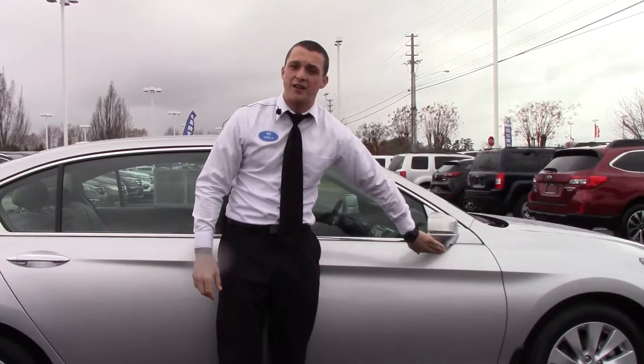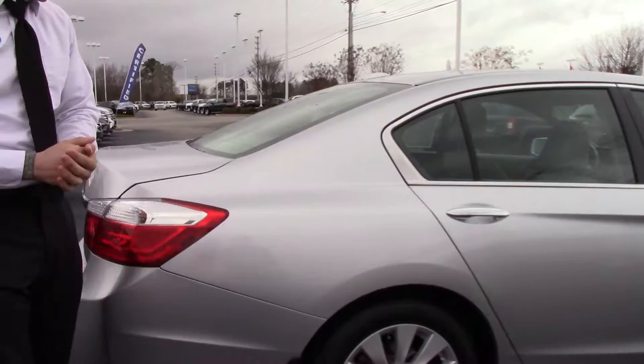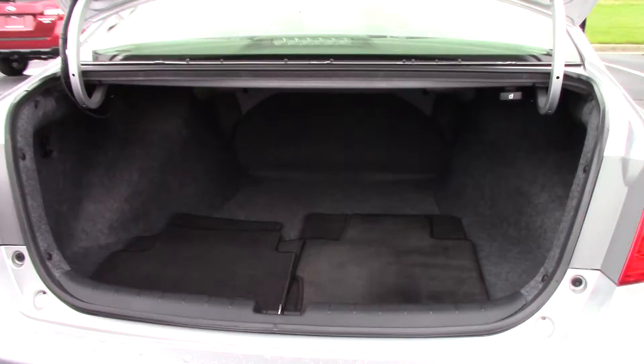Breakaway mirrors with turn indicators on those mirrors and a Honda lane watch camera. We have chrome accent door handles and a Honda smart entry system button on there.